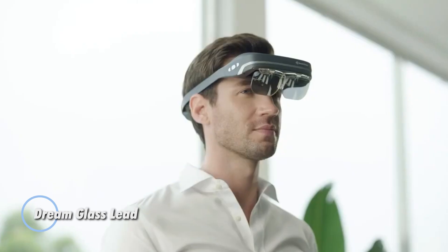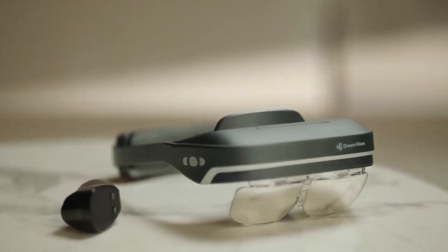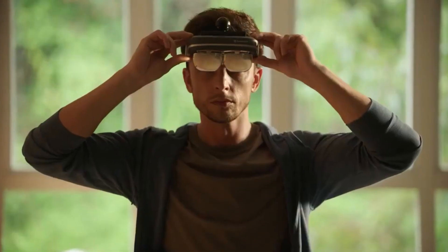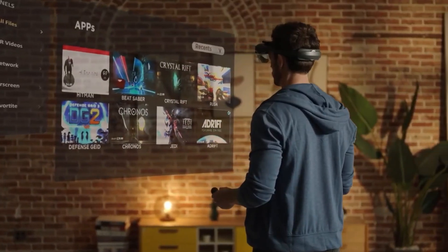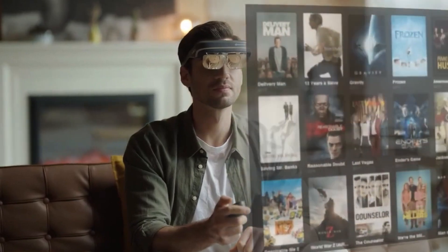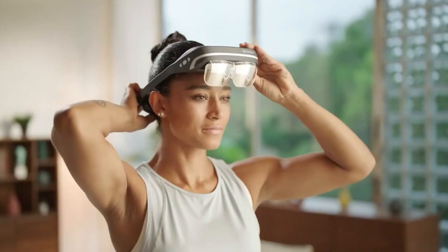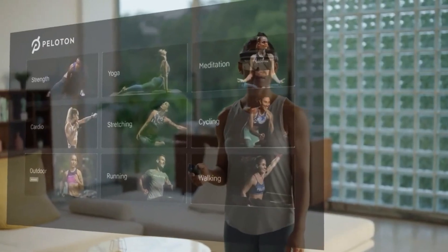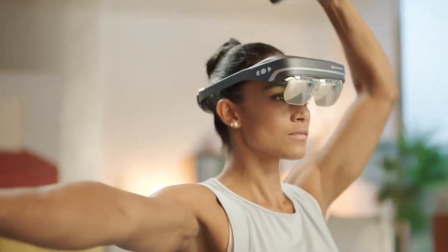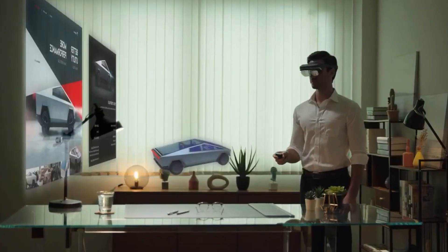The Dream Glass Lead is an innovative augmented reality headset designed to revolutionize how we work, connect, and relax. It boasts a groundbreaking 200-inch virtual screen displaying in stunning 4K resolution, offering an immersive AR experience. Positioned as a key player in the next generation of spatial digital platforms, it is particularly relevant with the rollout of 5G technology. Originally priced at $1,499, the headset is now available for $1,199, providing a $300 saving. This competitive pricing combined with its premium features makes it an attractive option in the AR market.